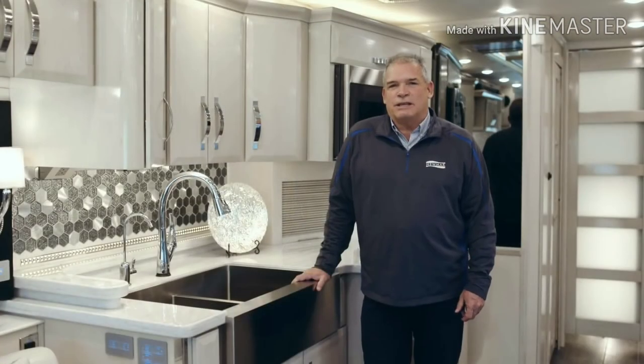From all of us at Newmar, we just wanted to say thank you for taking a couple minutes to walk around the 2019 King Air.